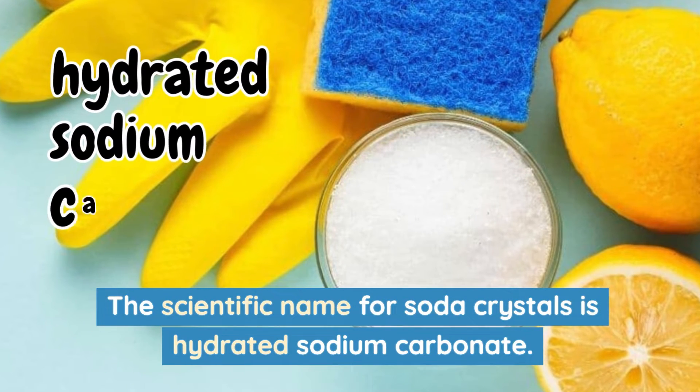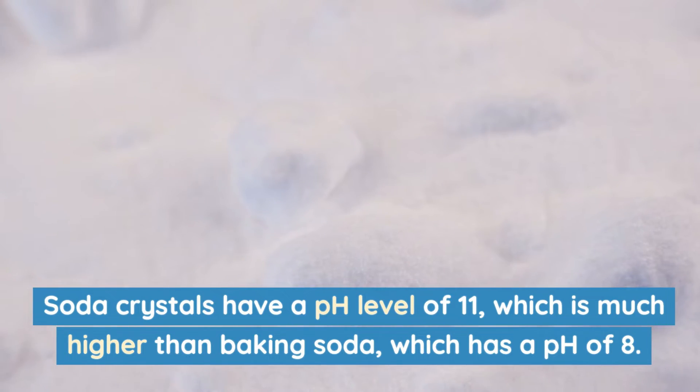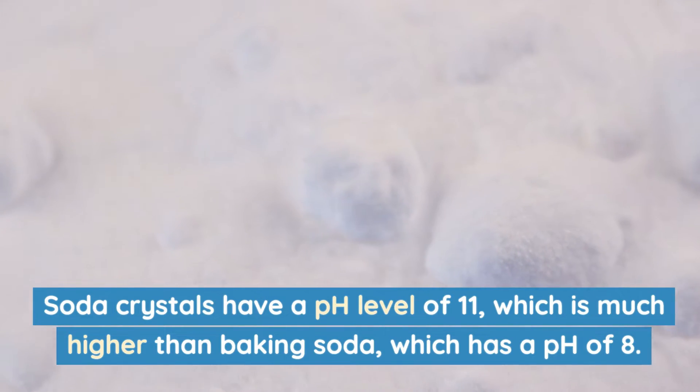The scientific name for soda crystals is hydrated sodium carbonate. Soda crystals have a pH level of 11, which is much higher than baking soda, which has a pH of 8.